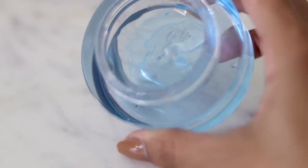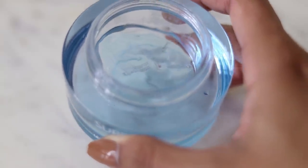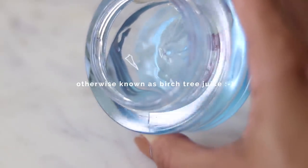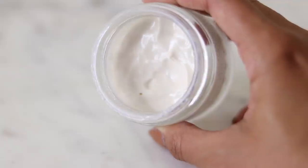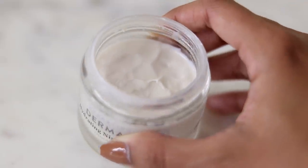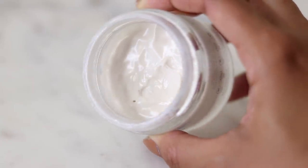Most moisturizers have water as the first ingredient, whereas this one's first ingredient is Betula Platyphala Japonica Juice, which is used for hydration and skin conditioning. It's super moisturizing and still contains glycerin. However, it has more of a matte finish because the texture is gel-like. For the evening, I don't mind really emollient moisturizers because I'm going to be sleeping anyway.